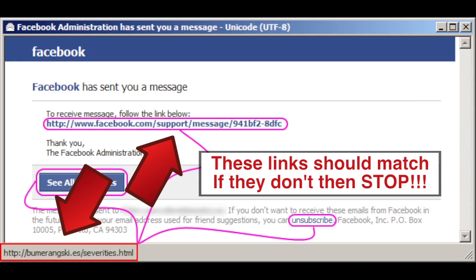Scammers will put links up that look like your official bank or something that you would normally go to. But when you hover over it, you'll see that the link is taking you somewhere completely different. So remember, hover before you click the link.